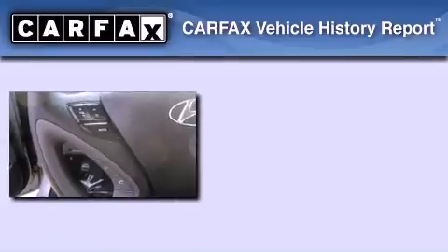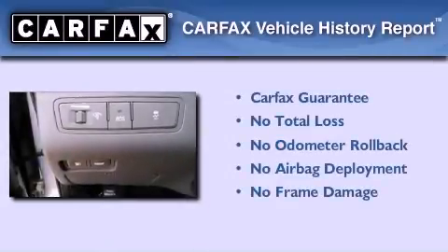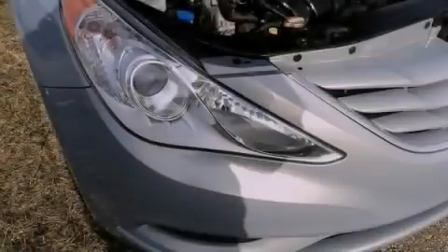Not to mention that this Hyundai qualifies for the Carfax buyback guarantee. We hope you found this video informative. Please contact us today.